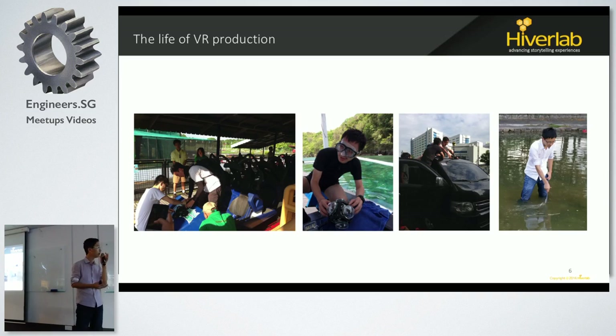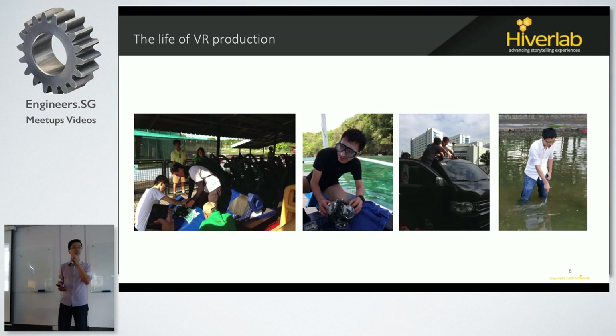Same goes for underwater and drones. We crashed a few drones — last time I told you we had already crashed three, but now we've crashed four drones. There are a lot of issues happening on the side.